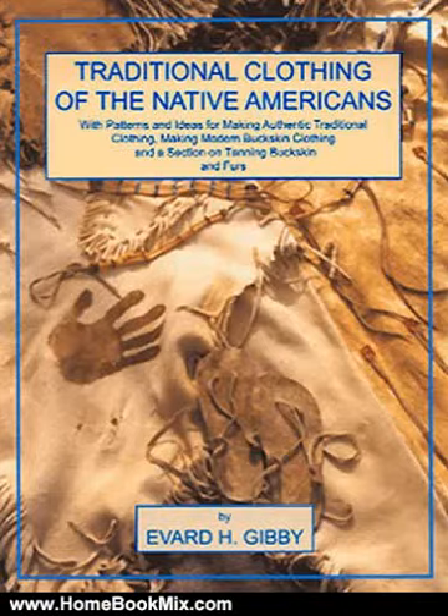This is the summary of traditional clothing of the Native Americans, with patterns and ideas for making authentic traditional clothing, making modern buckskin clothing, and a section on tanning buckskins and furs by Evad H. Gibby. A new and exciting book for those interested in traditional Native American dress and for anyone who wants to know how to make use of their own deerskins and other animal skins, in either a traditional or modern manner.